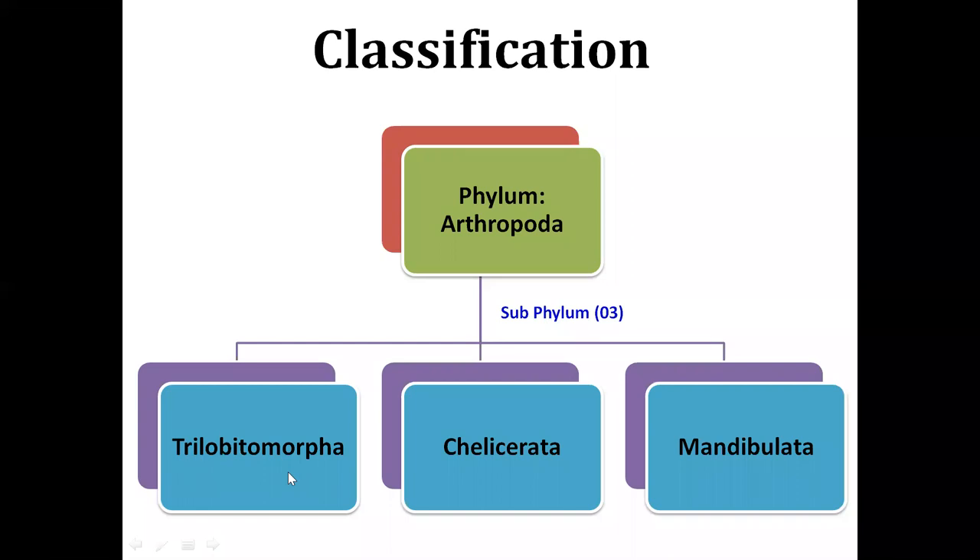The second sub-phylum is Chelicerata. 'Cheli' means claw, 'keras' means horn, and 'ata' means group. So Chelicerata refers to animals which have claws on the first pair of appendages — claw-like structures used to hold or grab food or prey. The animals of this sub-phylum have chelated first pair of appendages, meaning they have a chela on the first pair of appendages.